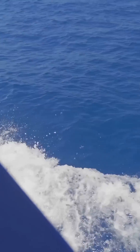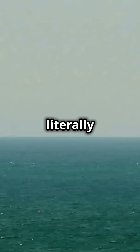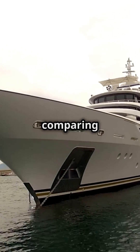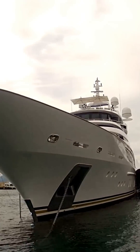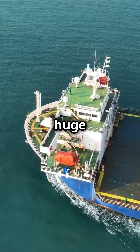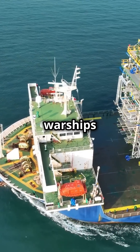Hey everyone and welcome to the channel. Today we're diving deep — literally — with the heavy lift ship, the Blue Marlin. If your yacht feels tiny, that's because you're comparing it to this behemoth. Built in 2000, the Blue Marlin changed the game for moving huge things across the ocean, like oil rigs and even warships.